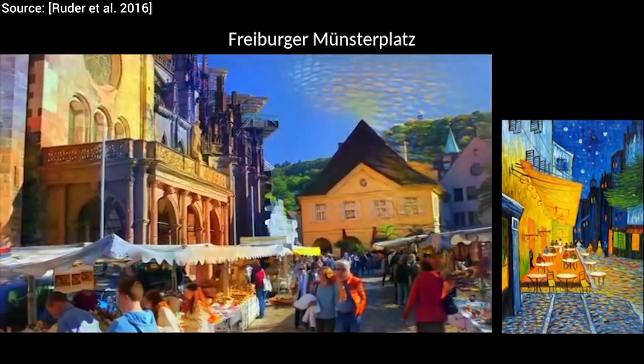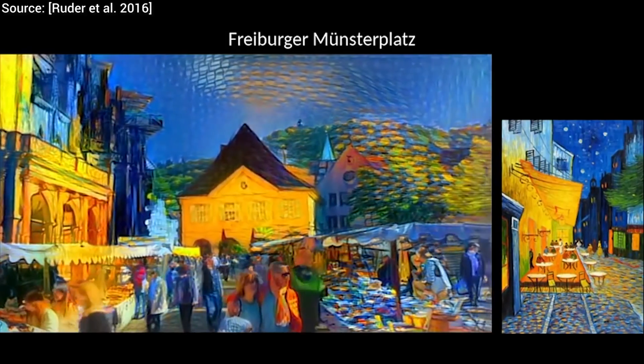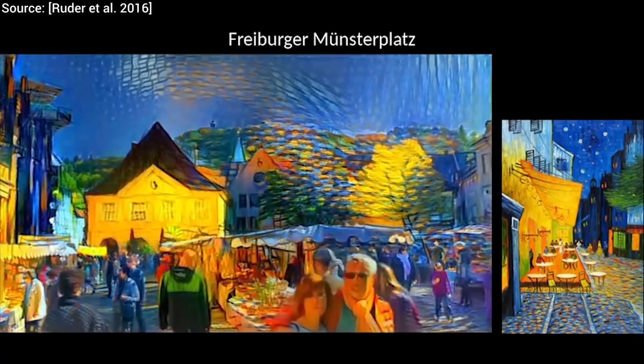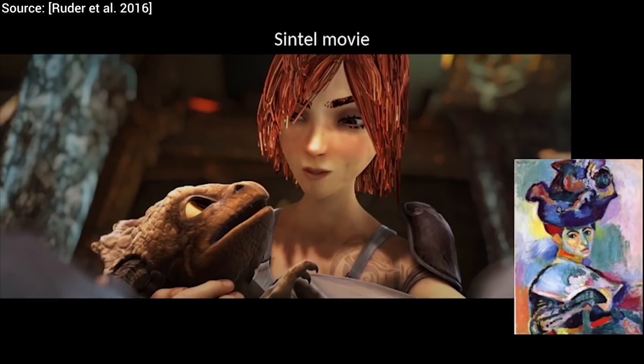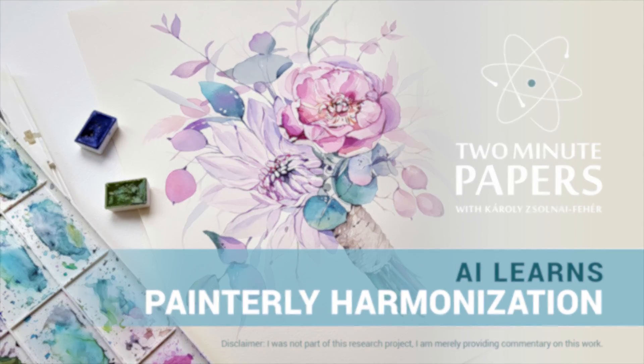This work has sparked a large body of follow-up research works: feed-forward real-time style transfer, temporally coherent style transfer for videos, you name it. However, these techniques are always about taking one image for content and one for style. How about a new problem formulation where we paste in a part of a foreign image with a completely different style?